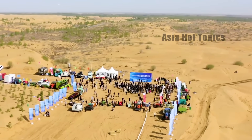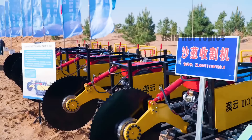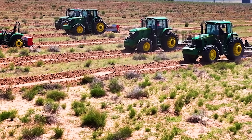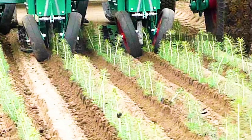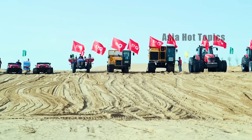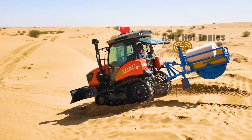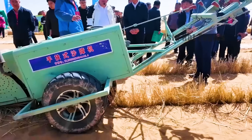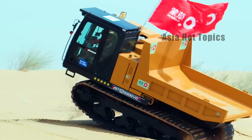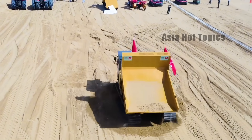What is even more surprising is that these sand control robots are equipped with an artificial intelligence-based visual analysis system, which can accurately identify which areas are suitable for tree planting and can automatically plan the best path to easily avoid obstacles such as sand dunes and gullies. In addition, they also have very powerful performance — not only strong computing power, but they can also work stably in extreme environments such as high temperature, strong ultraviolet radiation, and even sandstorms.